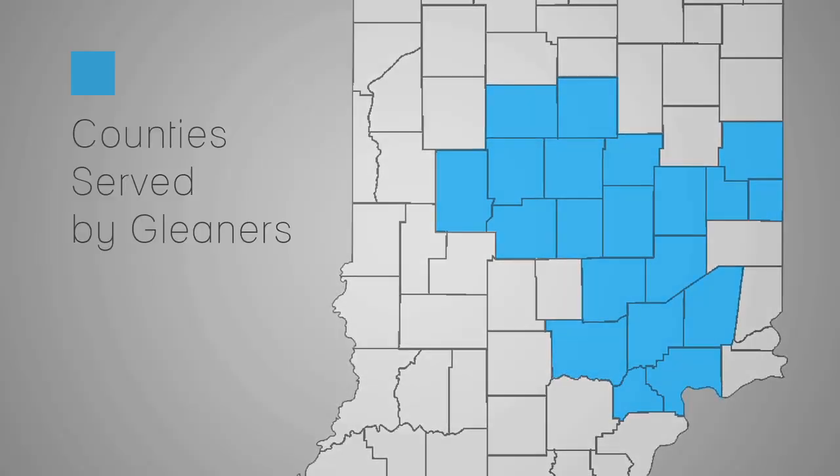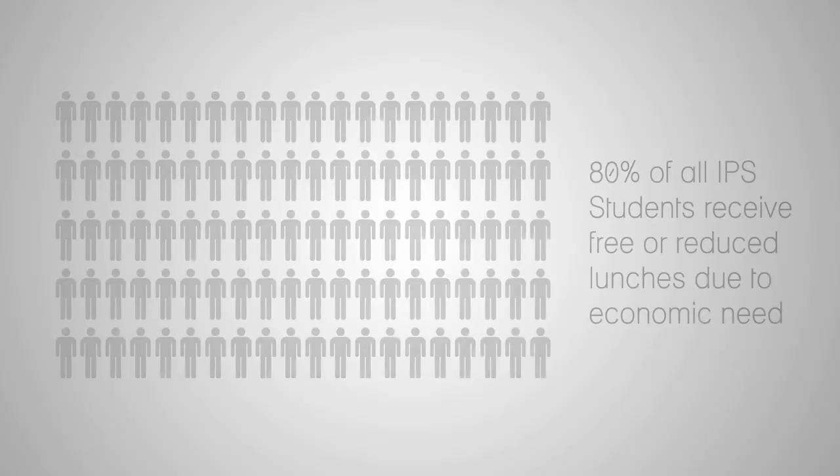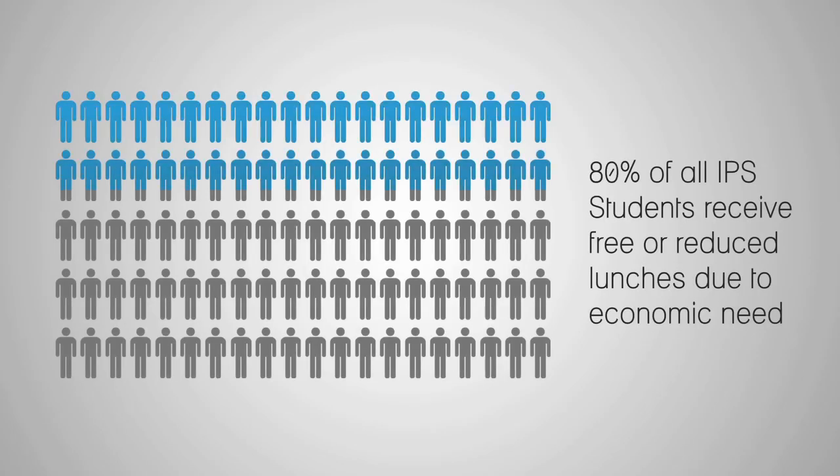The BACSAC program is specifically aimed at children. Eighty percent of children in Indianapolis public schools are on the free and reduced lunch program. What the teachers tell us is that the hardest time to teach is Monday morning because the kids haven't eaten since Friday lunch.